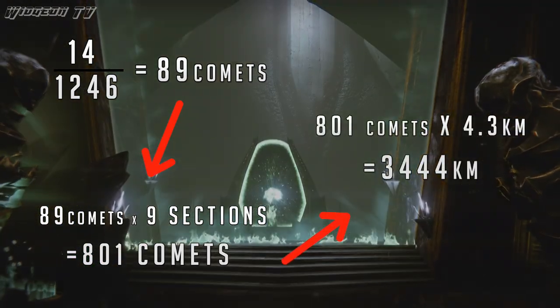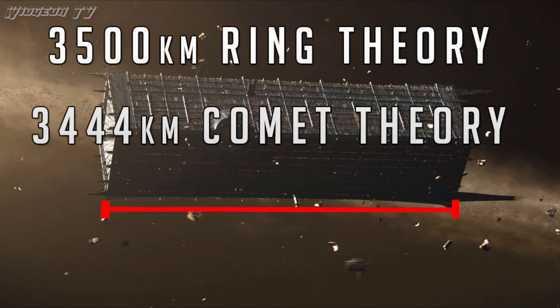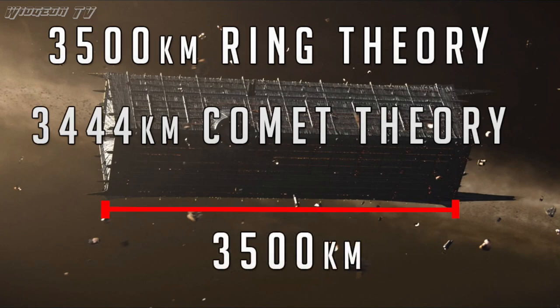If you do a little bit more math, you'll get a really cool answer: Comet Theory shows the Dreadnaught is 3,444.3 kilometers long. Comparing that to our Ring Theory number — yeah, look at that — within about 60 kilometers of each other. I think this proves that the Dreadnaught is about 3,500 kilometers.